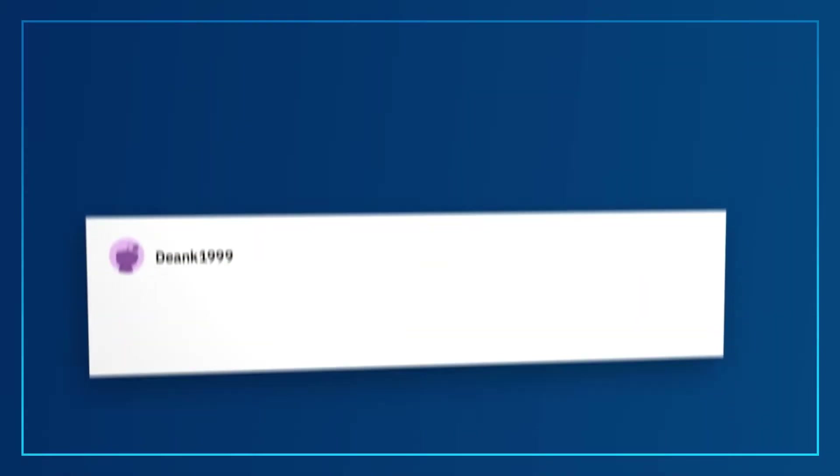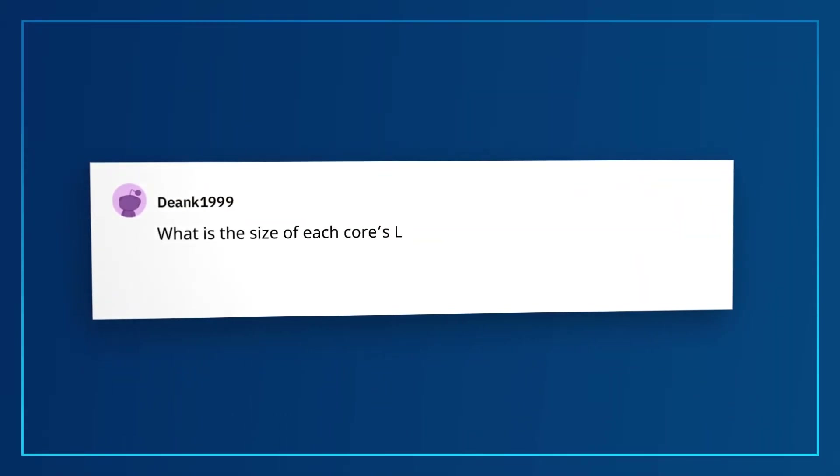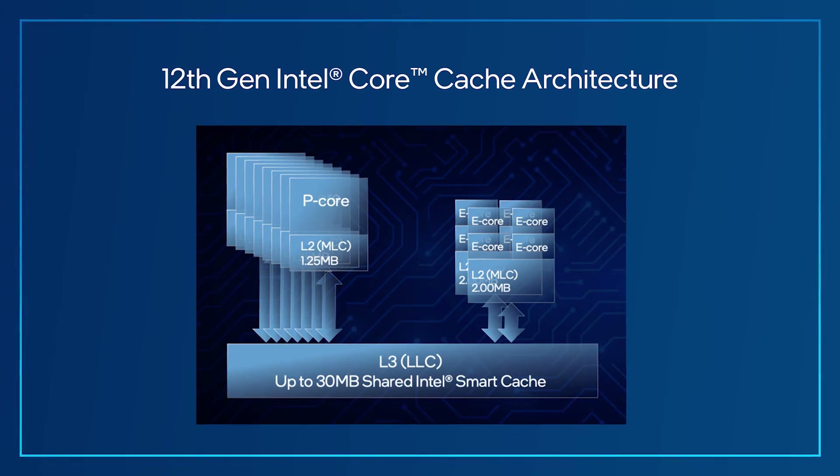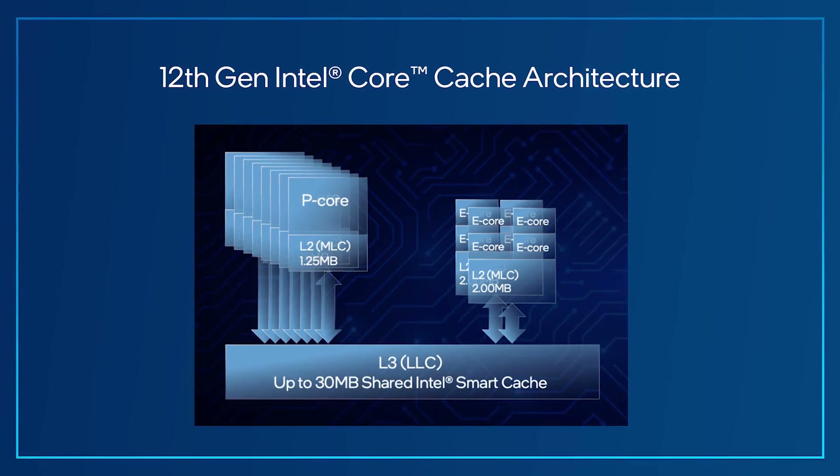This question comes from Dean K 1999: What is the size of each core's L3 cache slice, both for the Golden Cove and the Gracemont cores? Golden Cove refers to the microarchitecture of the P-Cores and Gracemont refers to the E-Cores. The size of the L3 shared Intel Smart Cache is up to 3 megabytes per slice. There is one slice for each performance core and one slice for each four efficient cores, for up to 10 slices of L3 cache — which is why you'll see different cache sizes depending on which processor you choose.